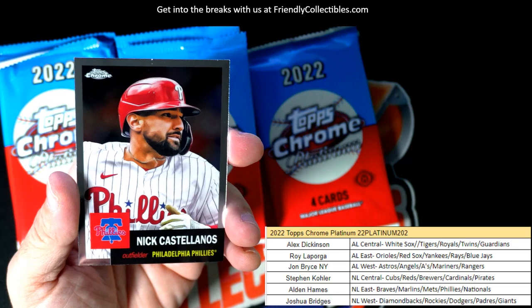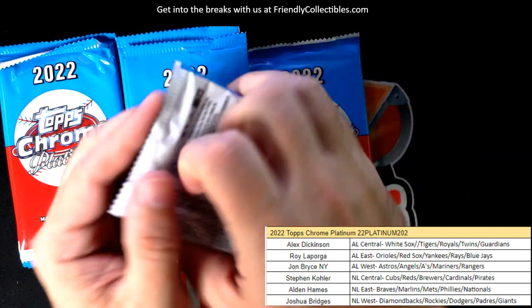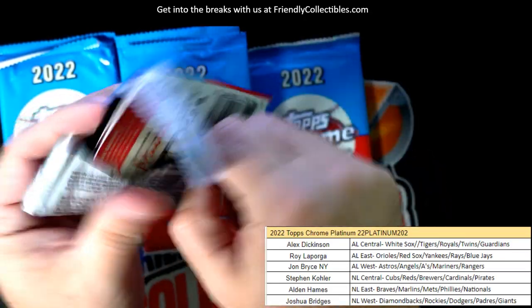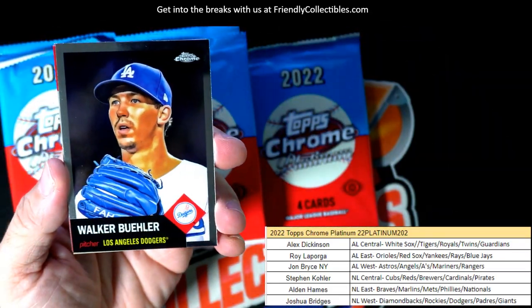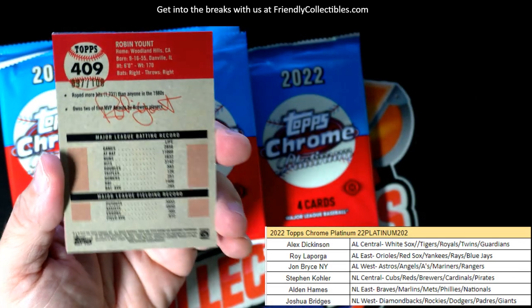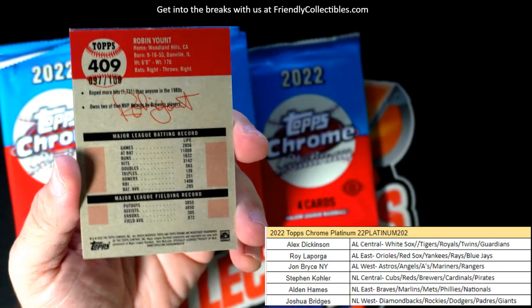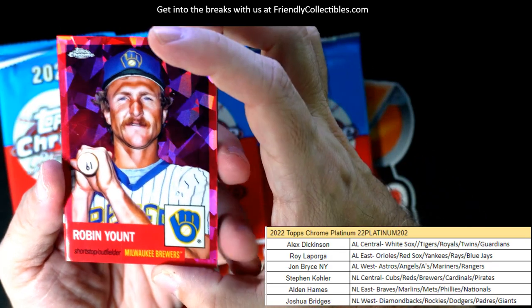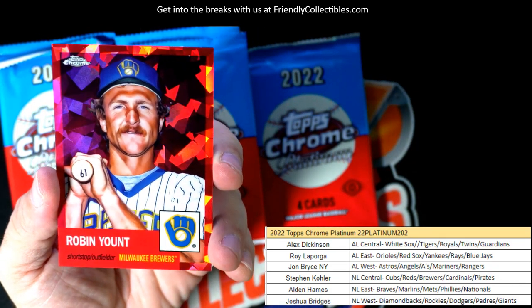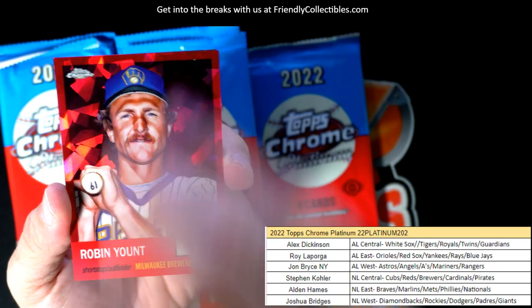Whitey Herzog, okay. Nick Castellanos. Walker Buehler, Walker Buehler, alright. Then we've got a 97 of 100 Robin Yount here for the Brewers — nice atomic right there. Stephen Kay, National League Central owner, Robin Yount.